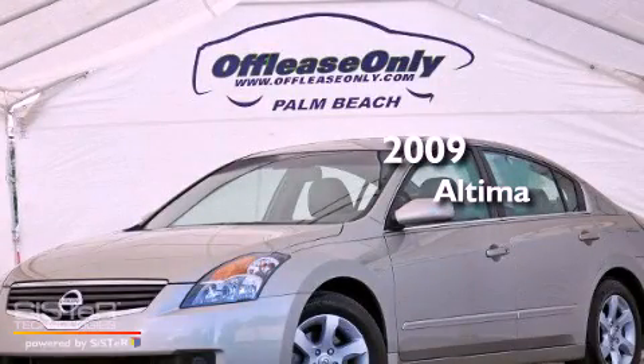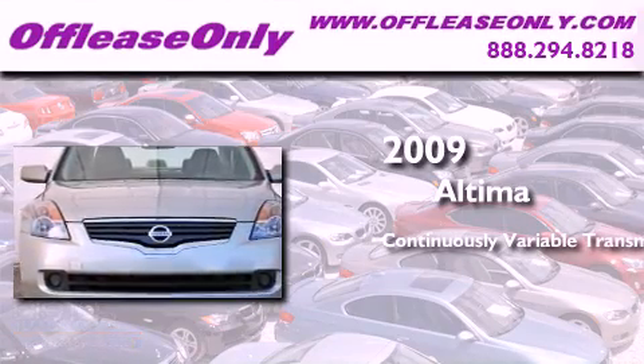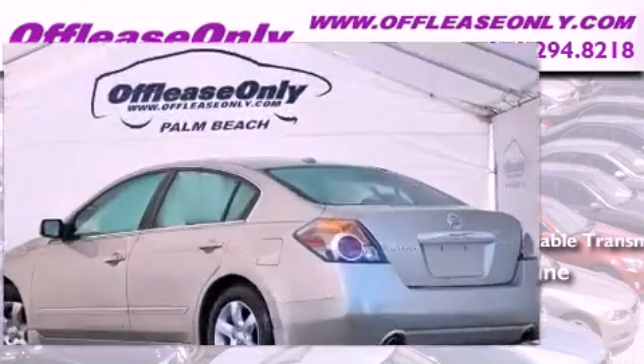This is a 2009 Nissan Altima. This four-door sedan has a continuously variable transmission and an inline four-cylinder engine. Plus, having just come off lease, this Nissan is in like-new condition.